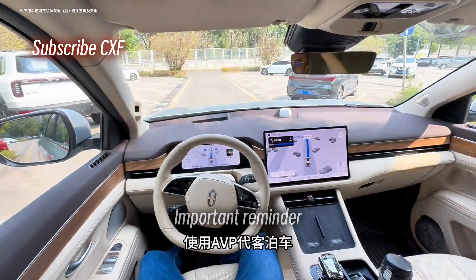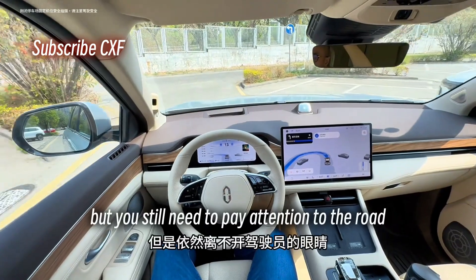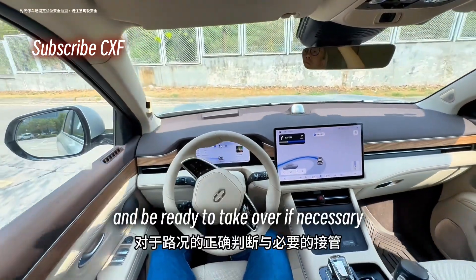Important reminder: autopark is awesome and it can definitely reduce driving fatigue, but you still need to pay attention to the road and be ready to take over if necessary.